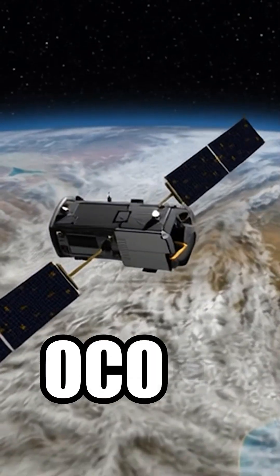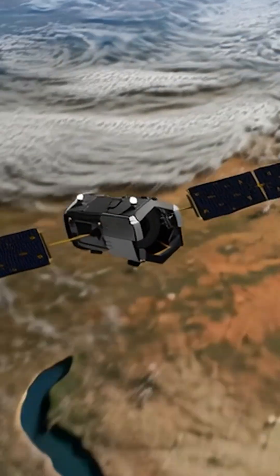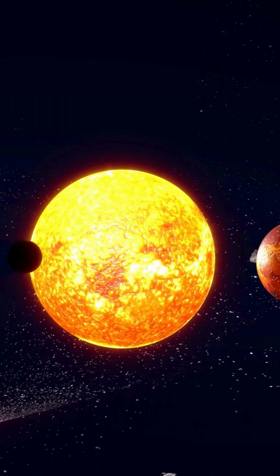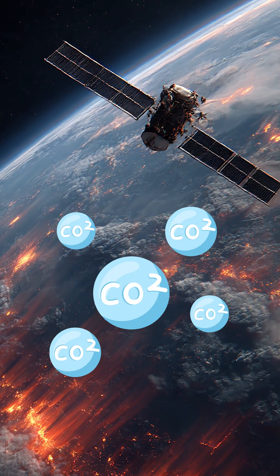It was first launched in 2009, where it was a failure. OCO-2 was a successful mission in 2014, where it orbits 14 times per day measuring the reflected sunlight from the surface, and is used to detect CO2 emissions present in the atmosphere.